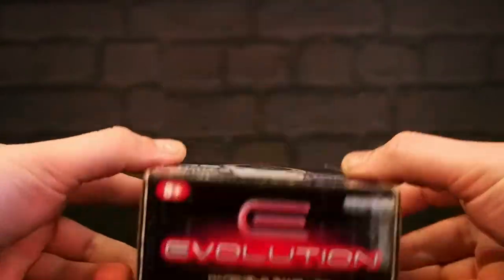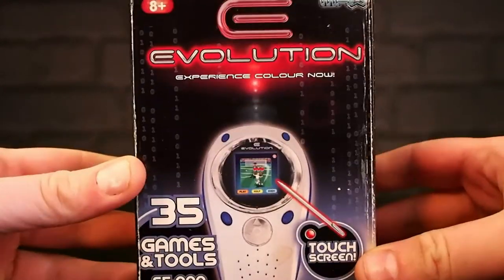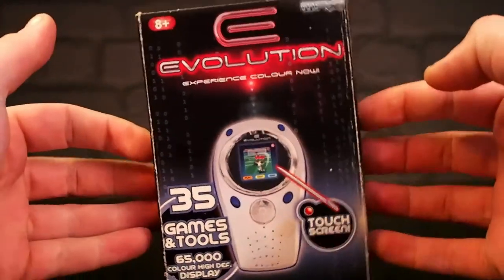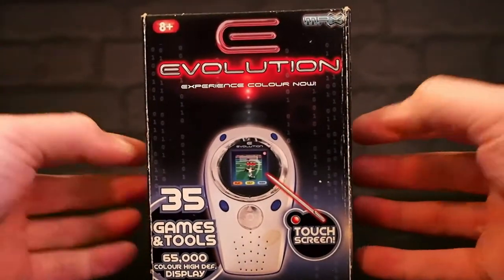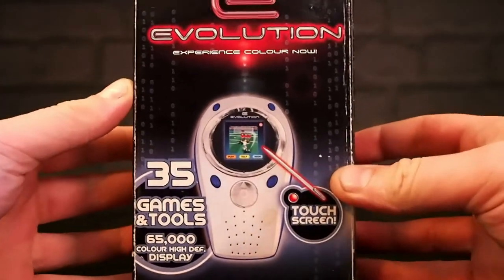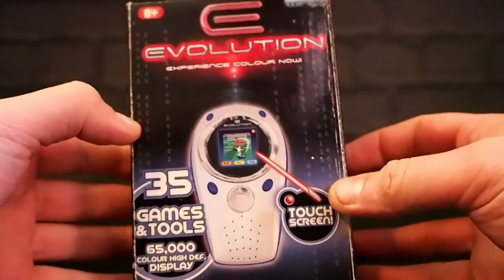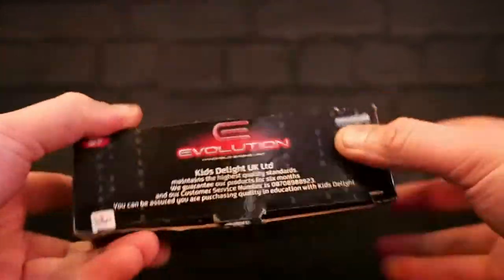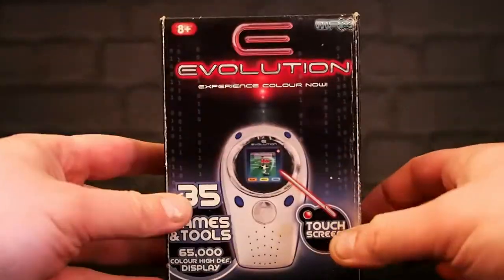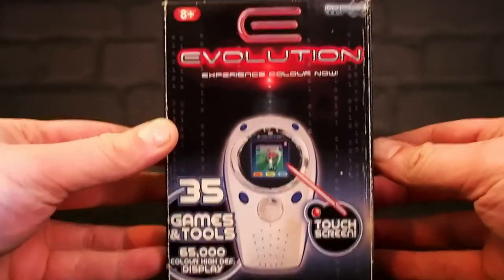Today on 'What the hell is this and where have you had it from,' it's the Max Evolution, which ranges from 2004 to 2006 from what I can find. There's not a great deal of information on this thing. I've thumbed through old PDF scans of Argus catalogs, tried the Toys R Us catalogs, tried online. There's not a great deal about this so we're just going to have to discover for ourselves.